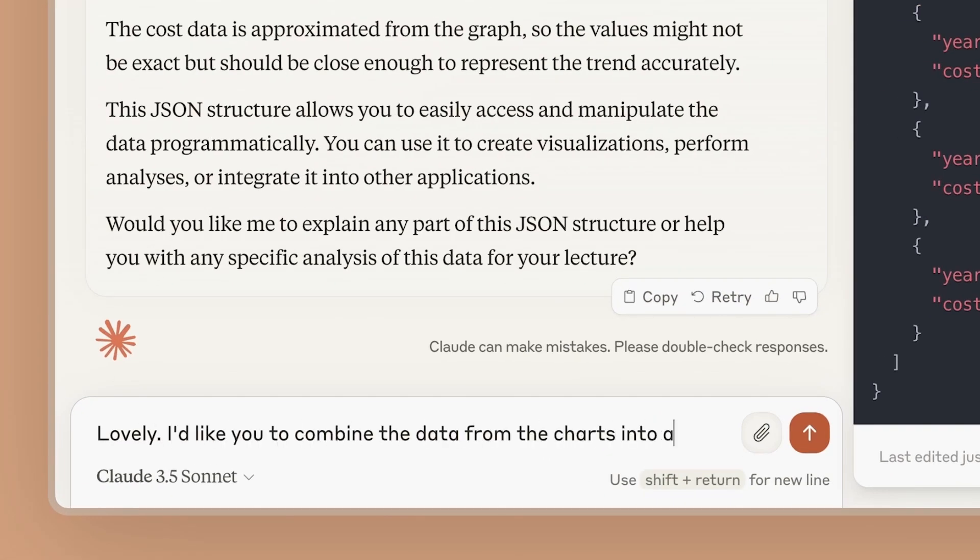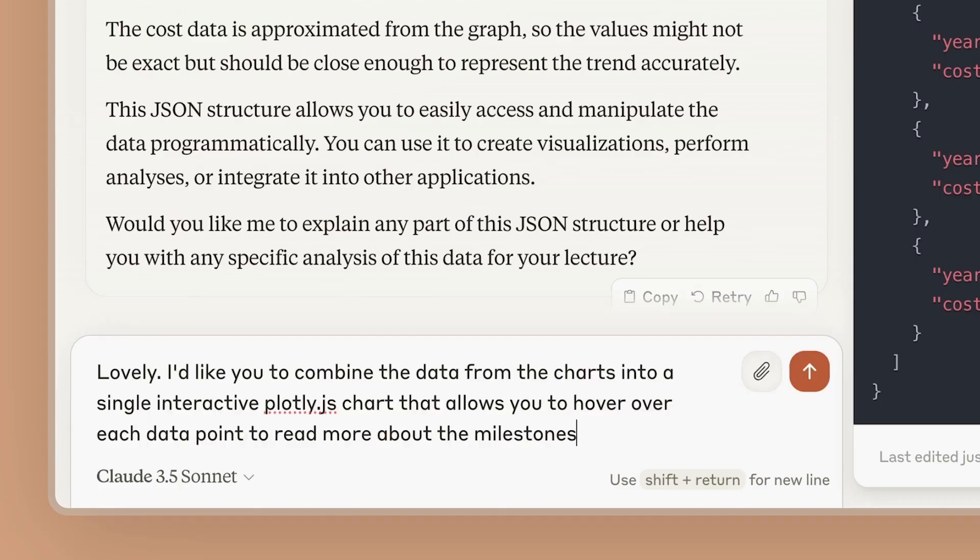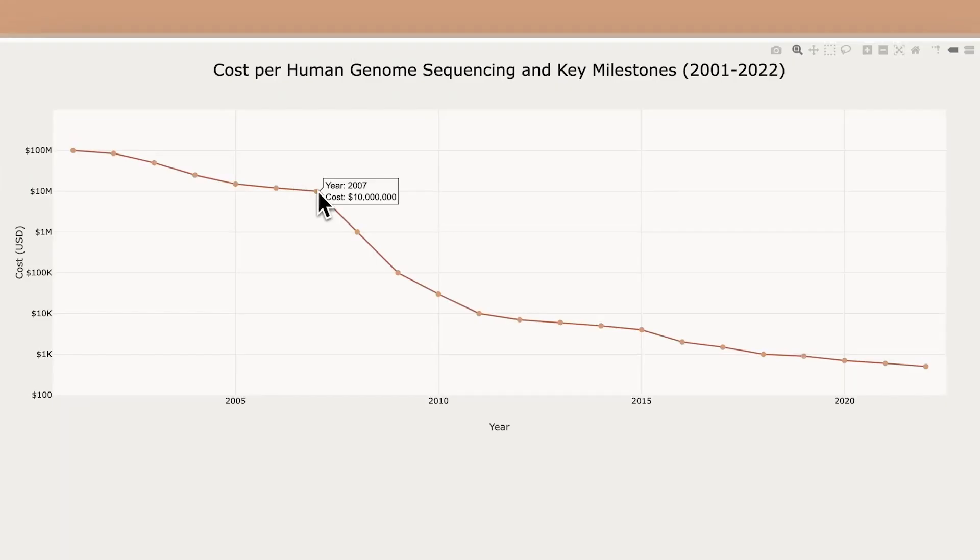You can even further prompt Claude to convert this JSON data into an interactive chart. Now you have a chart that you can visualize by hovering over the different data points.